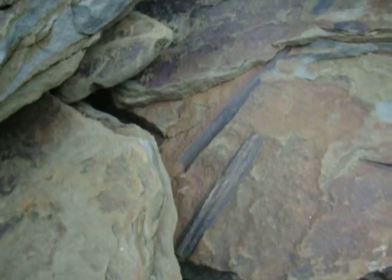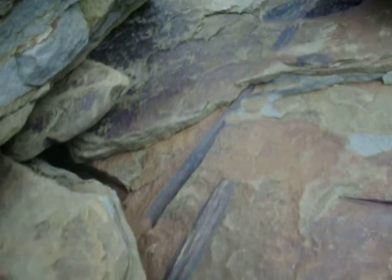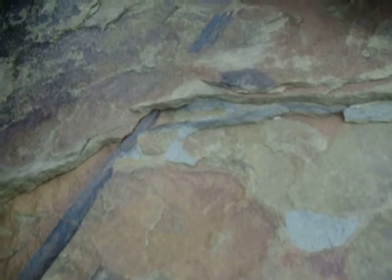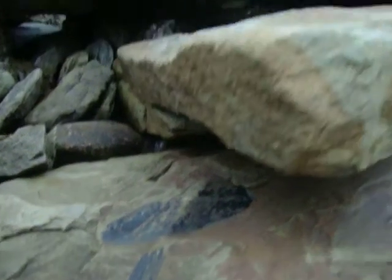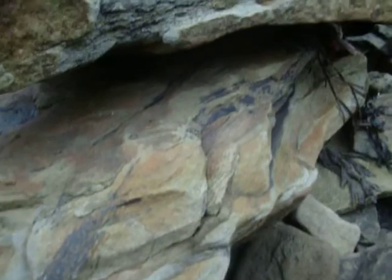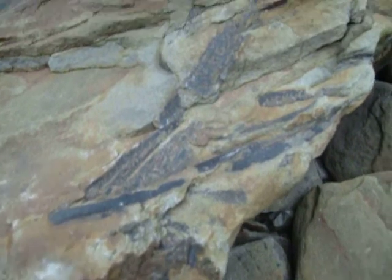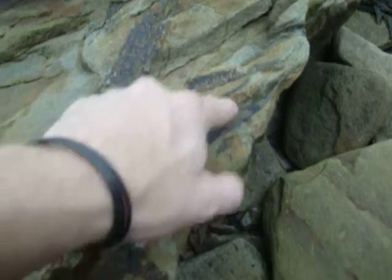It's obviously some sort of fossilized bone in the rock — it looks like some sort of leg bone up here. Underneath this rock there's something else as well, and through the side of this rock there are other bones. It kind of looks like ribs through here.